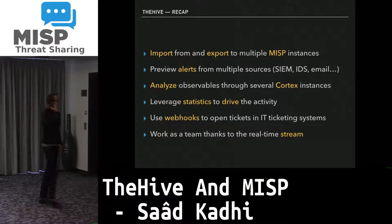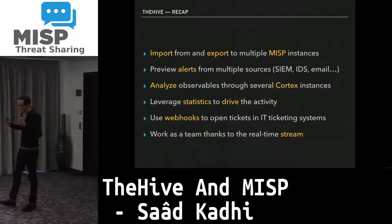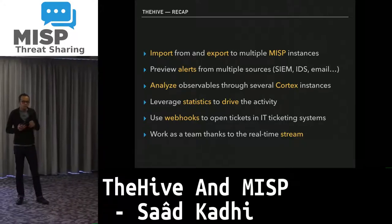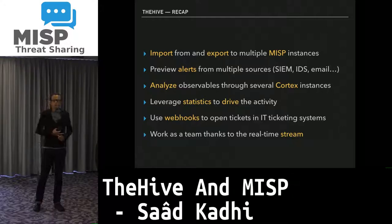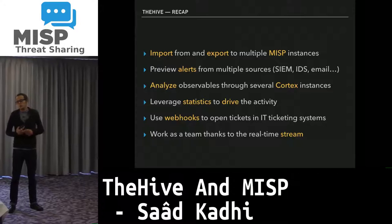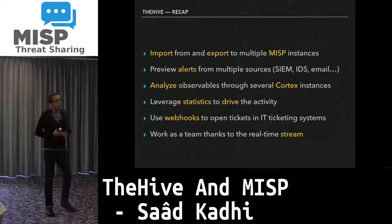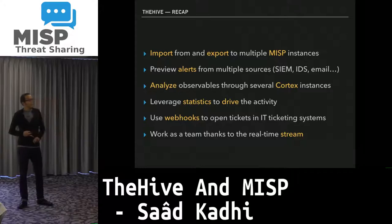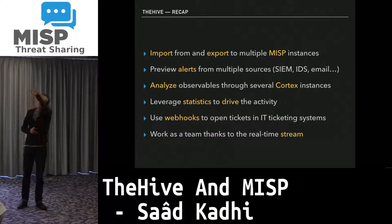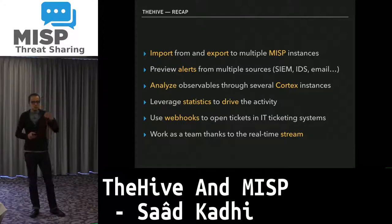As a recap of additional features: we have limited statistics to help drive your activity — such as how long it took to deal with a specific case, or why a task took longer than expected, which may warrant automation or a new analyzer. We have implemented a rough version of webhooks so you can open tickets in IT ticketing systems. And we have a real-time stream — like a Twitter-like feed — updated whenever a case is created, a task is added, someone takes a task, or an observable analysis finishes.